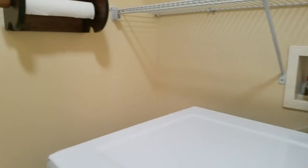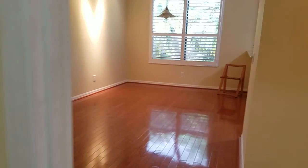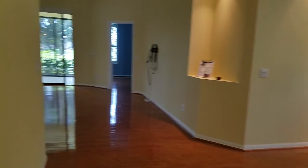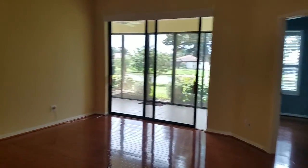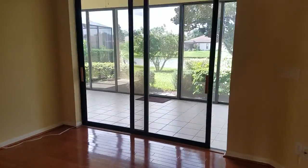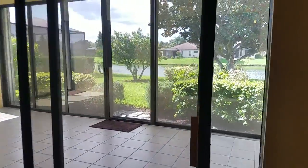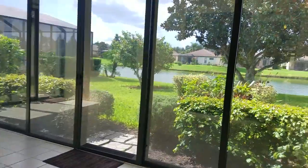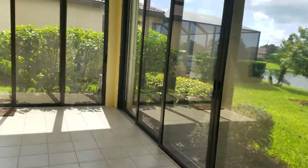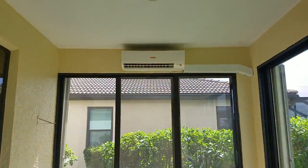The laundry room is nice with a built-in sink. No objections to this place — this is a really nice unit. Almost forgot: this is the surprise and delight. Most of the time you just have a screen lanai out here, and we do have a lanai, but this has been glassed in.